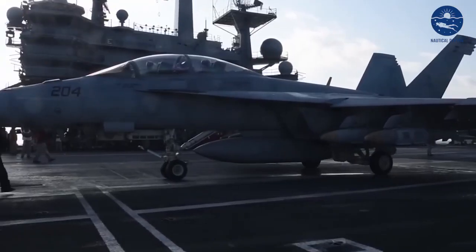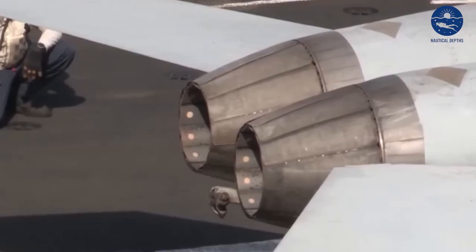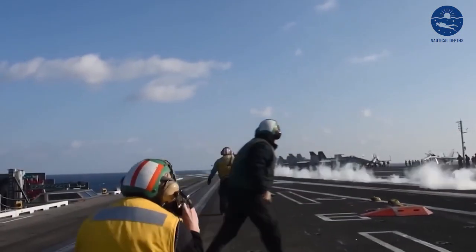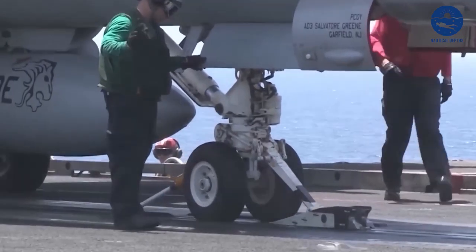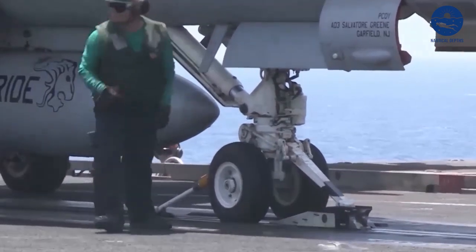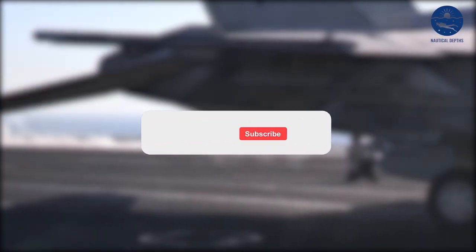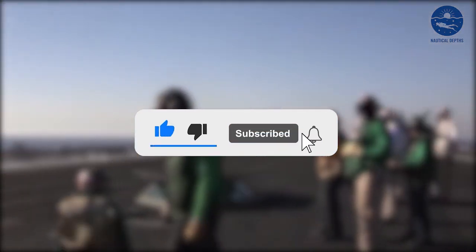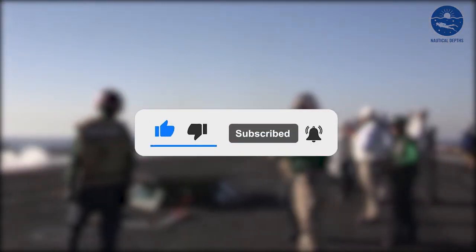Thank you for joining us on this deep dive into the rarely seen facets of the Ford. But our journey doesn't stop here — there's always more to discover, more stories to tell. If you want to continue exploring the world of Nautical Depths, the lives of the people behind it, and the challenges they overcome every day, don't forget to subscribe to Nautical Depths for more.